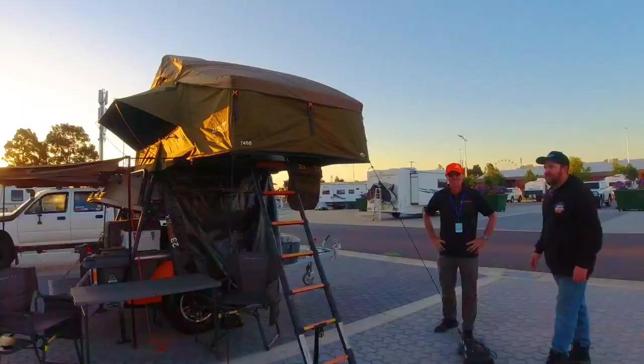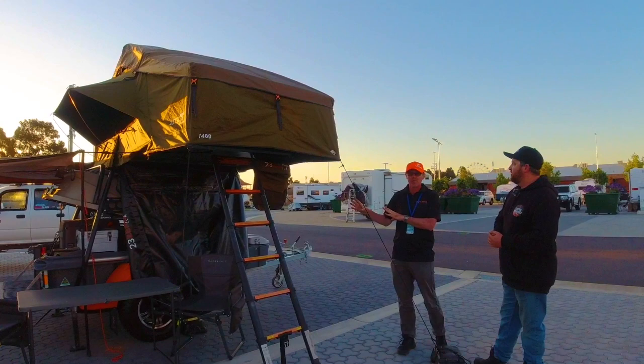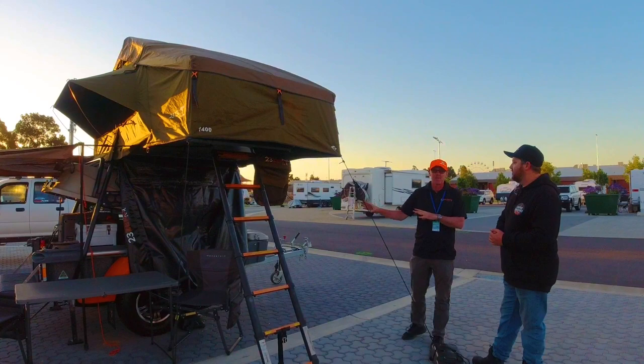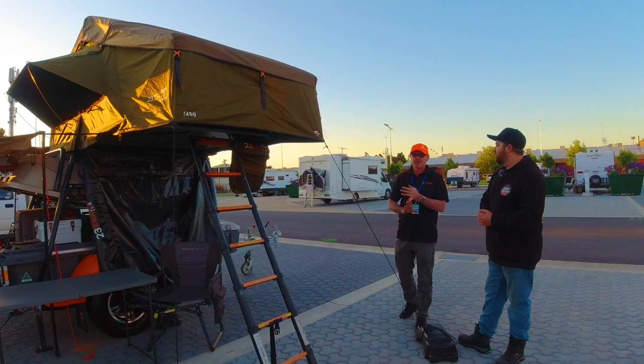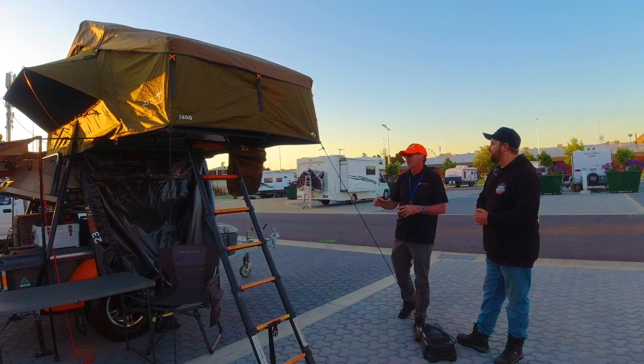Explain what options you've got with the rooftop tent, and what's the difference between your compact and your rugged? With the compact, it's more for soft off-road — you've got a 1400 tent which sleeps two people, or two and a small child. The suspension is leaf spring, so it's more dirt roads and soft off-road. The big difference with the rugged is it has independent suspension, an articulated hitch, electric brakes, and a bigger rooftop tent — 1800 — which sleeps three adults or two adults and two children. It's also got a bigger fridge and bigger battery system.